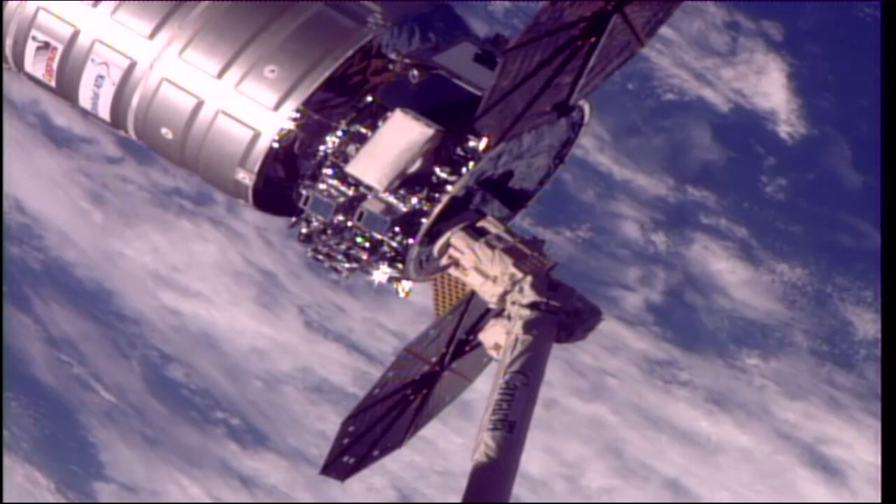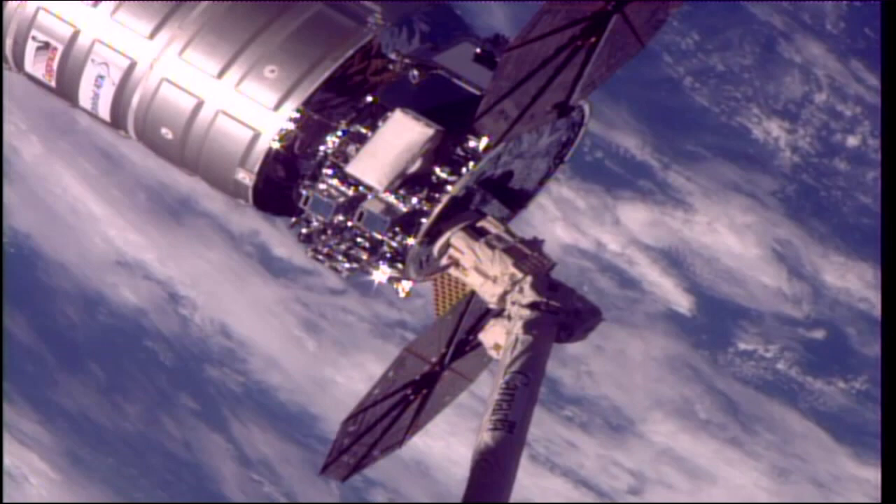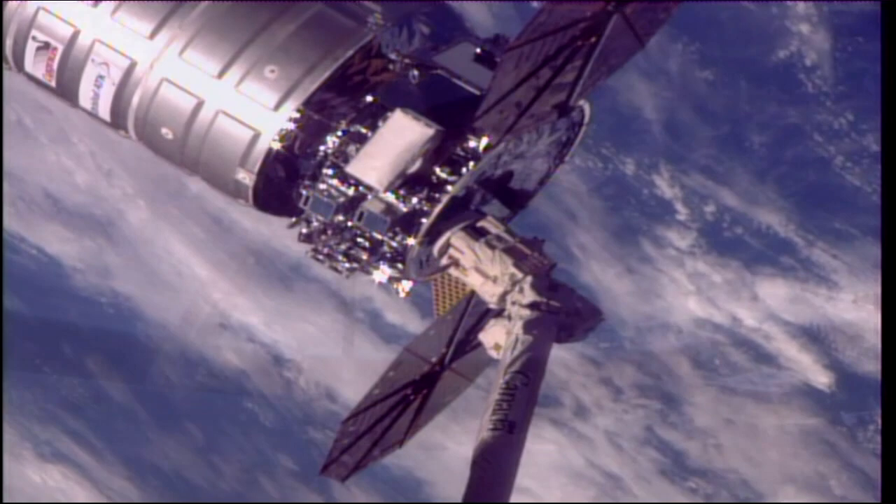We are coming up — 1 minute 15 seconds away from that planned release. We'll get a call from the crew members on board and we'll be able to confirm with the robotics officer here in Houston once that release command has been given. We are 1 minute and counting.